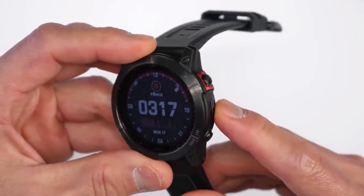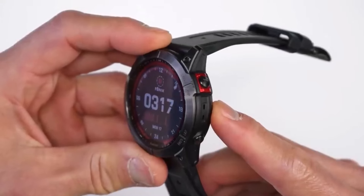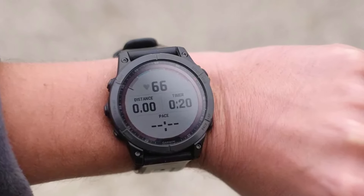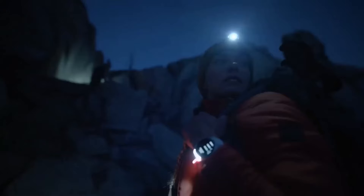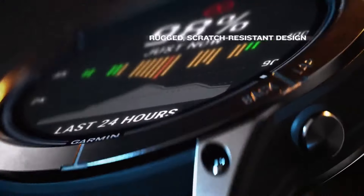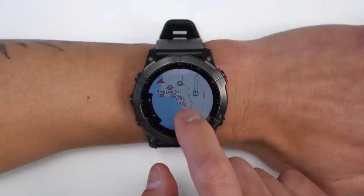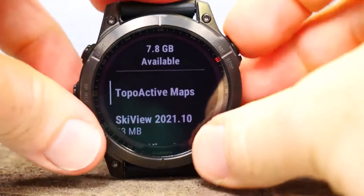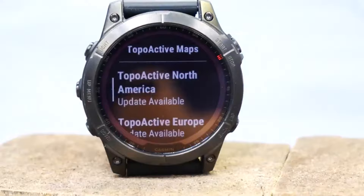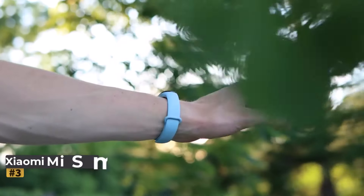The Phenix 7 excels in heart rate and GPS accuracy, presenting detailed stats like training load and VO2 max tailored for fitness enthusiasts. However, its comprehensive feature set and premium build may be excessive for basic tracking, and its bulkiness may not be ideal for sleep tracking — making alternatives like Garmin's Versa 2 more suitable. With its user-friendly touchscreen interface, the Garmin Phenix 7 strikes a balance between advanced functionality and everyday usability.